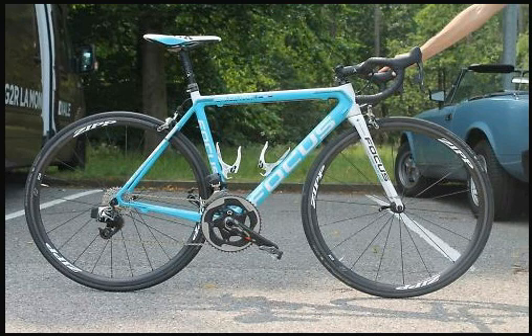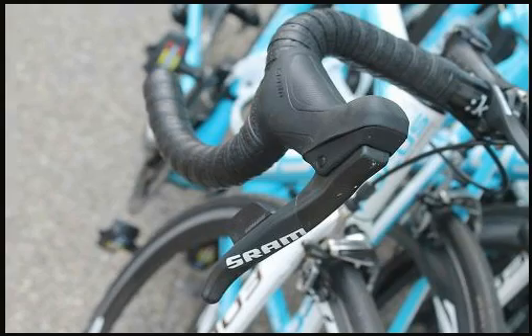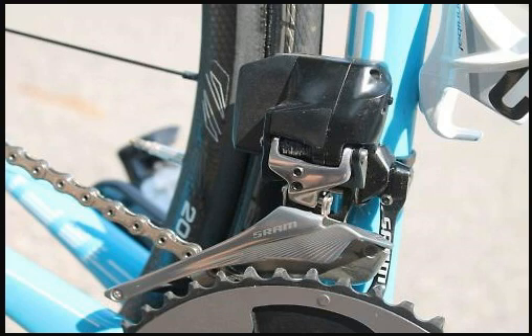Just another highlight and piece of information from this year's 2015 Tour de France. The AG2R team have been spotted using a more refined version of the SRAM wireless groupset, which is due to probably launch — I hope — in the next couple of months.